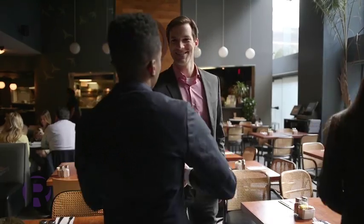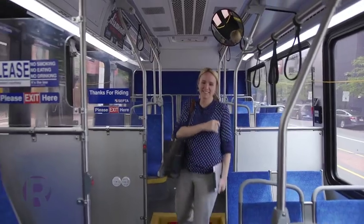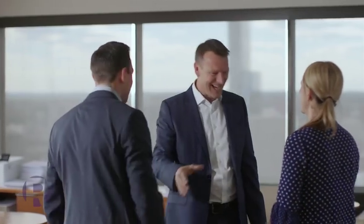Whether you're looking to ramp up your teams and improve the way they engage your buyers, or need blended tools that inspire sellers and measure performance, Richardson Accelerate is the mobile, modern, modular platform to help you accelerate learning and accelerate results.